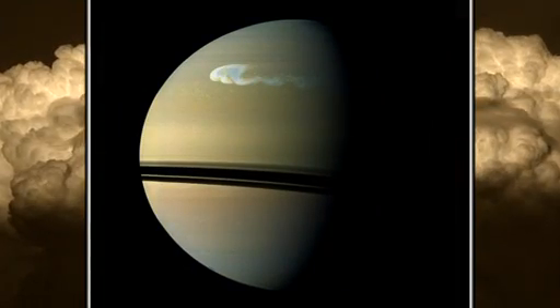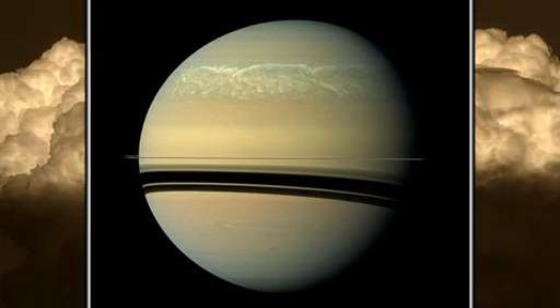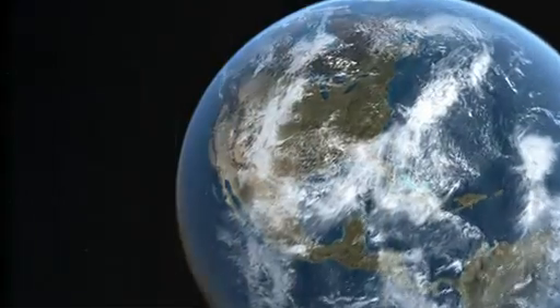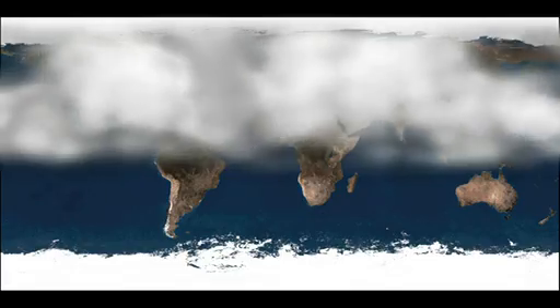In the coming days, the winds on Saturn sheared the storm in both directions and it wrapped all the way across the planet. If you were to scale that to a storm system here on the Earth, what you would have is a storm system that covers all of North America but wraps around the entire planet.